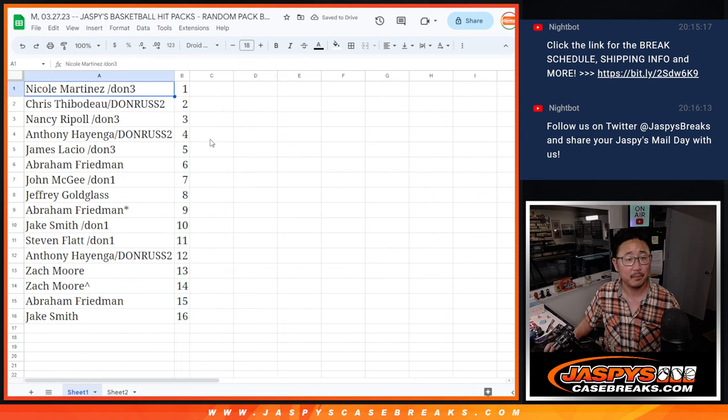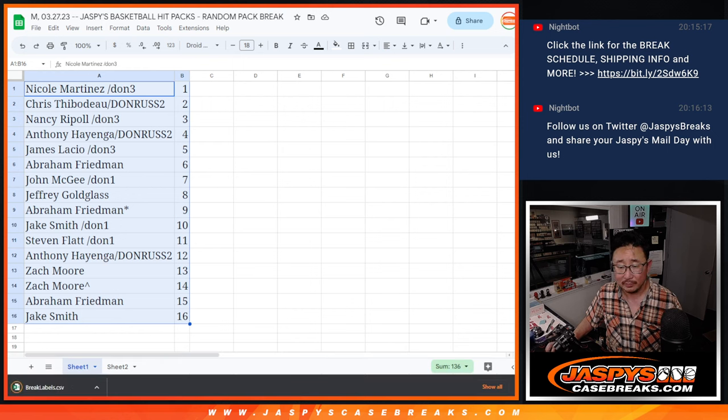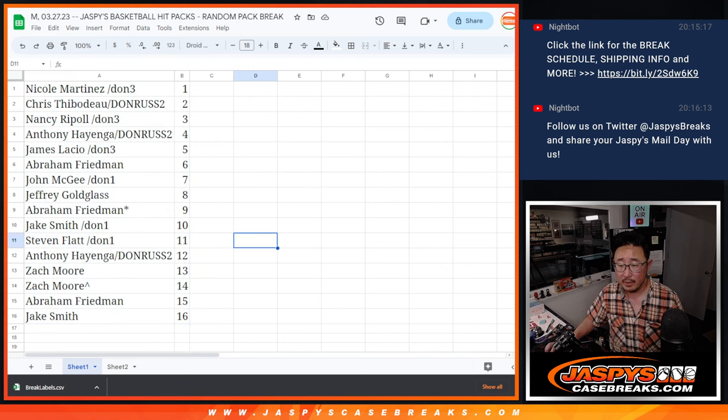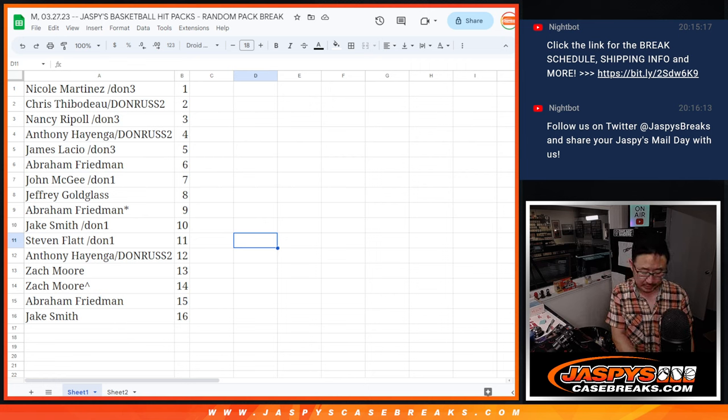Is anyone going to trade? Probably not. If you're watching this replay, you can fast forward 15 to 30 seconds — I'm going to print out the labels for these. This is Jazbees basketball hit packs. Put that in title Monday the 27th. Let's print that out. No one's going to trade these pack numbers. Trade window officially closed.